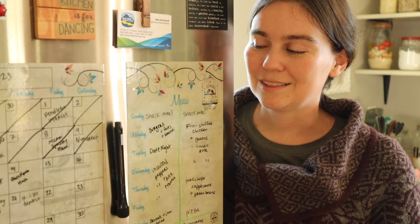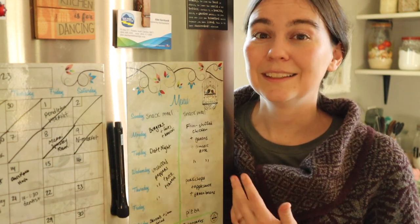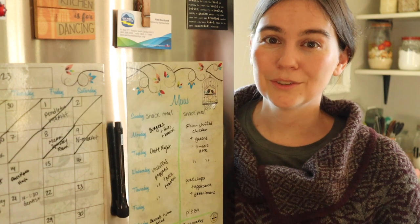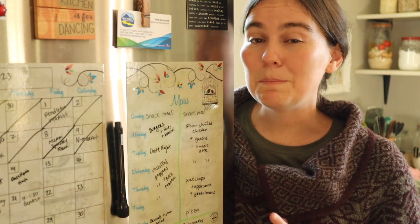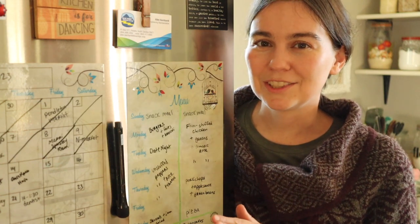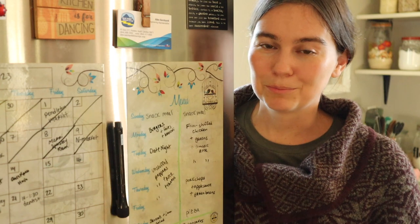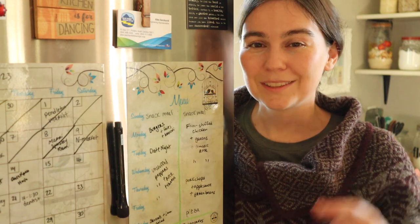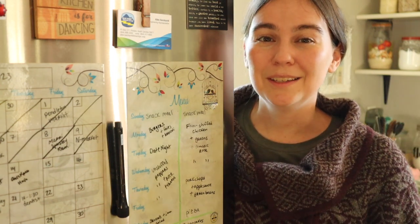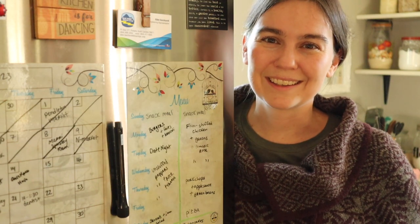I hope this video showing how I menu plan for our farmhouse kitchen was helpful and inspires you to give menu planning a try — it's one of the best ways to start cooking from scratch, and a great way to save money on groceries since you're not buying things you don't need. If you'd like to see more content related to menu planning, cooking from scratch, or cooking for dietary restrictions, please comment down below so I have an idea of what you'd like to learn this coming year. And with that, I'll catch you next time.